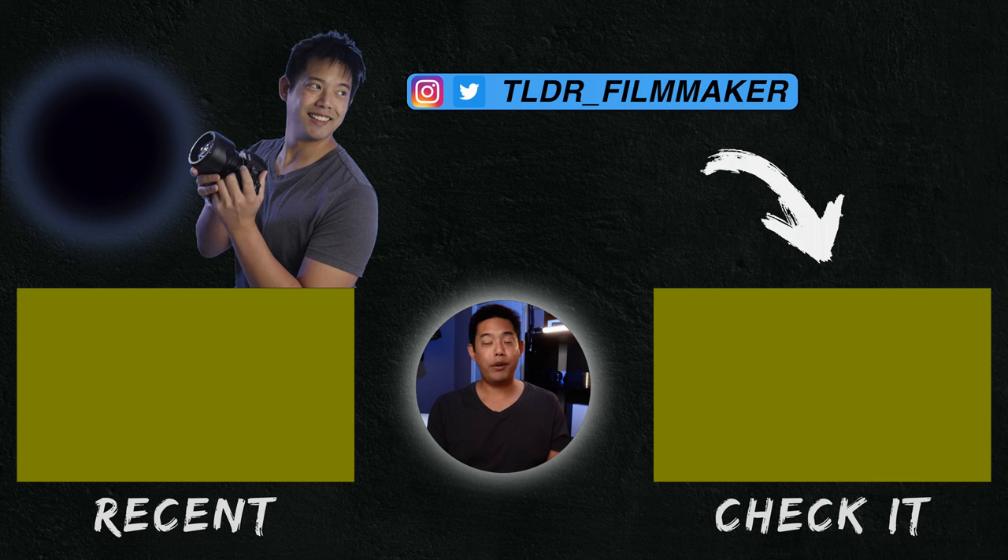That is the end of this video. I hope it has been helpful, and if it has and you want to buy one of these lights, I do have some purchase links down below — they are affiliated, and should you use them it does help directly support the channel. Otherwise, if you have a question or comment, go ahead and leave it down below. This has been TLDR Filmmaker, and I'll see you guys in the next one.